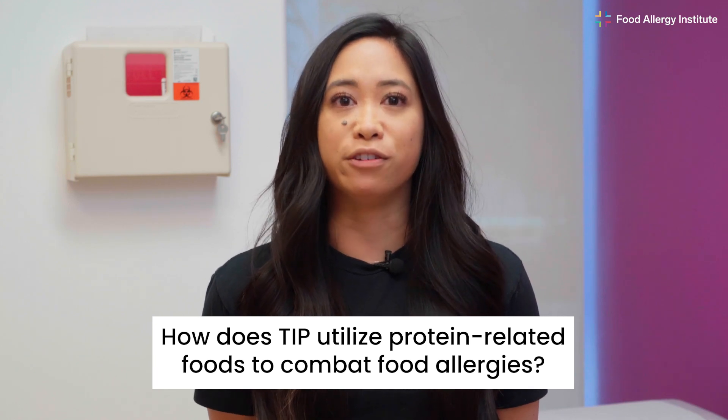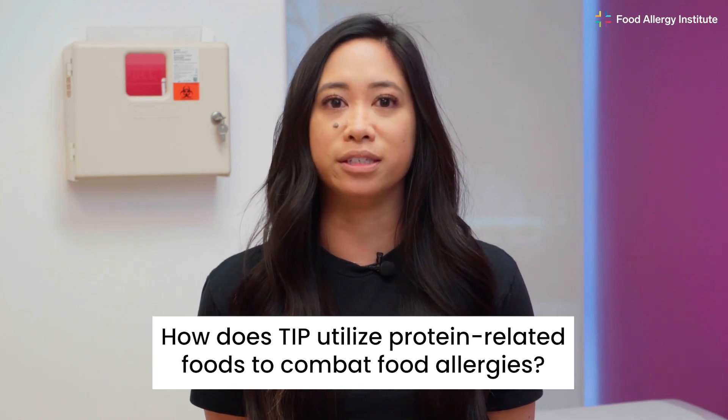How does TIP utilize protein-related foods to combat food allergies? The Tolerance Induction Program's use of similar food proteins to safely induce tolerance sets it apart from any other food allergy treatment available. These similar foods are safe, non-allergenic foods with proteins that share a similar molecular structure to an allergen.